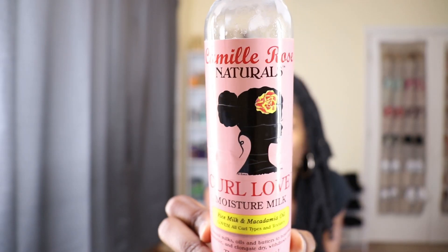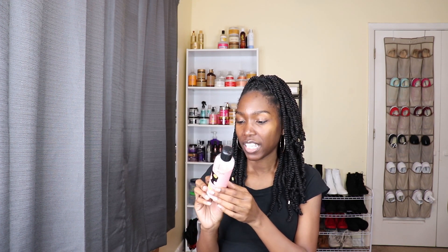My next favorite leave-in is actually a moisture milk — the Camille Rose Naturals Curl Moisture Milk. I love this stuff. As a matter of fact, this used to be my number one favorite until I got my hands on Mish, and then Mish became my favorite. This is my second favorite. It smells good too — it smells like cupcakes or vanilla cake. It just smells really good, like food.